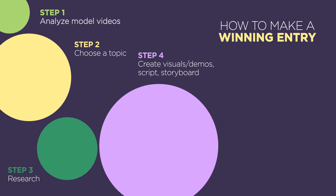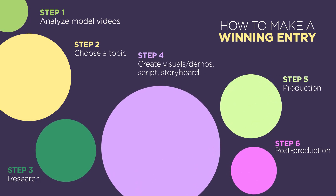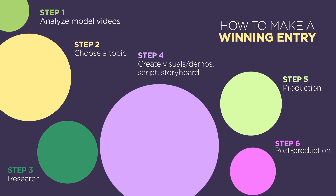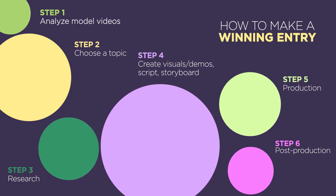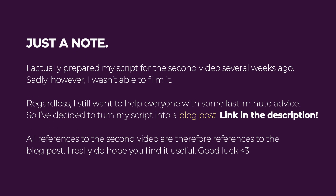Now let's start getting into the six-step process. The size of the circle represents the relative importance of that step. I'd like to emphasize that steps two and four are the most crucial. There's a lot to unpack in this six-step process, so I'll only tackle the first three in this video. The next three will be for another video which I'll upload in a few days, so stay tuned for that.